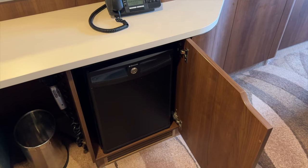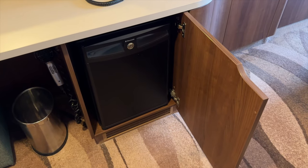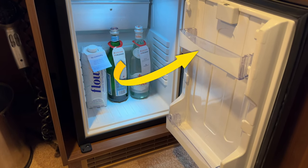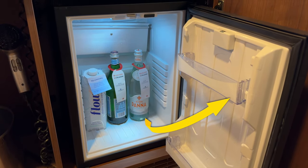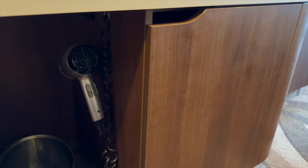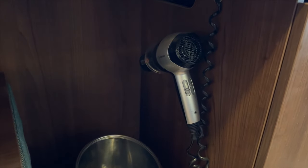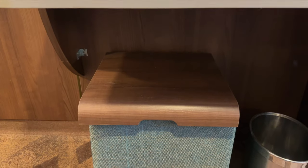The mini fridge can be emptied by your room steward on request. Don't forget the little storage shelves in the door of the refrigerator too. Next to the mini fridge, the hairdryer is easy to access from the vanity, and this one had really good power on our cruise. We were impressed.